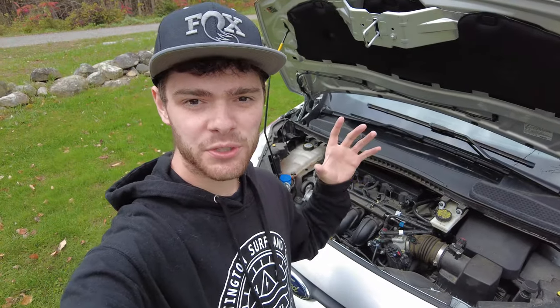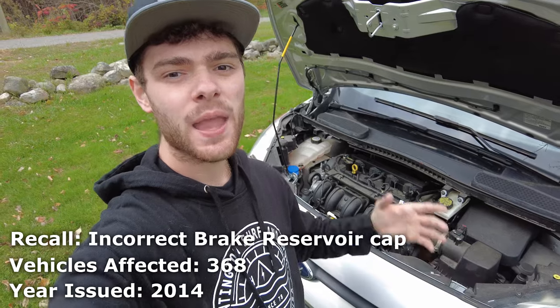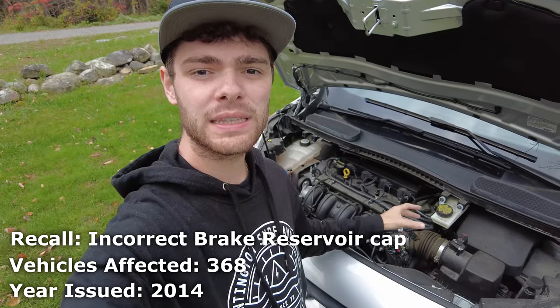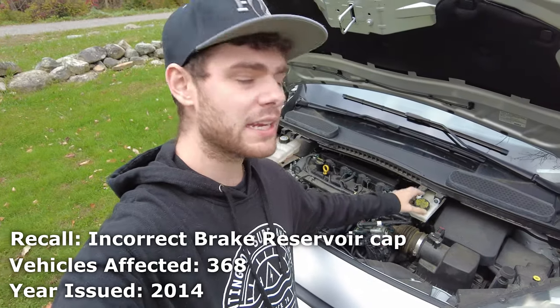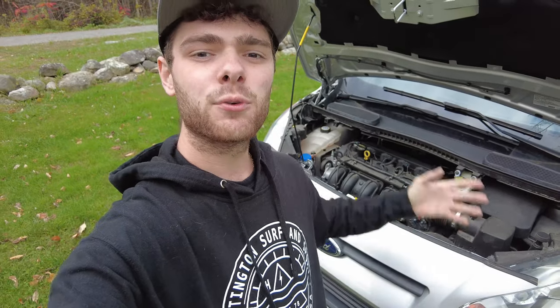The first recall went into effect in July of 2014, and luckily this one affects a small number of vehicles. Ford released a small number of vehicles with incorrectly labeled brake fluid reservoir caps, which means it didn't designate what kind of fluid to go in there, since there are different kinds of brake fluid. If you run the wrong kind of brake fluid in a system, it could deteriorate seals, cause leaks, and ultimately make it so you can't stop how you should be able to.